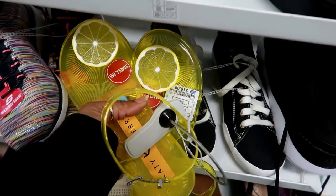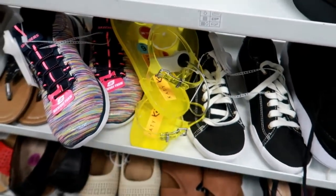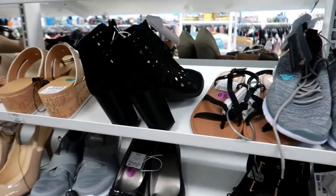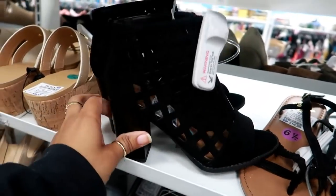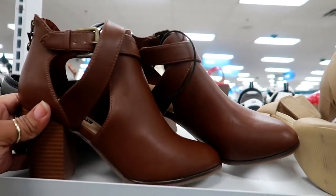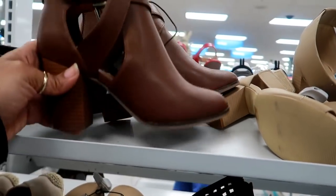I can still smell them — it's not really strong but I can still smell the lemon on those. You guys, they have so many shoes today — I am skimming through everything just trying to show you guys a few. These are Report for $19.99. Here's Parker & Sky, cute little booties for $21.99.